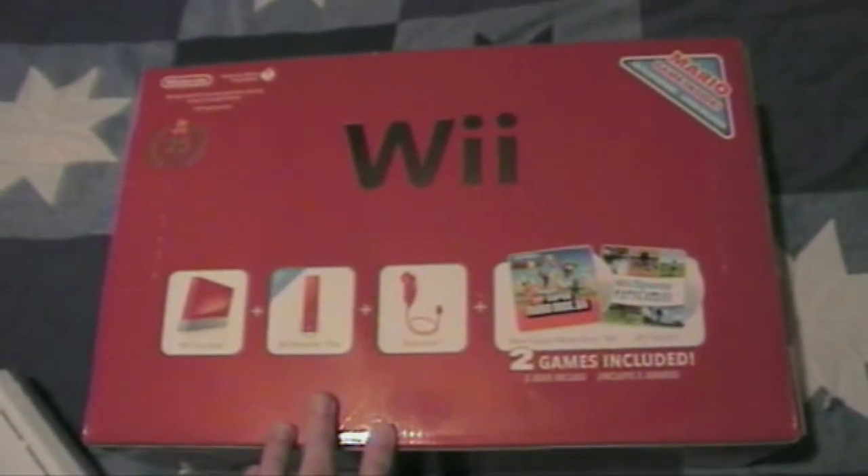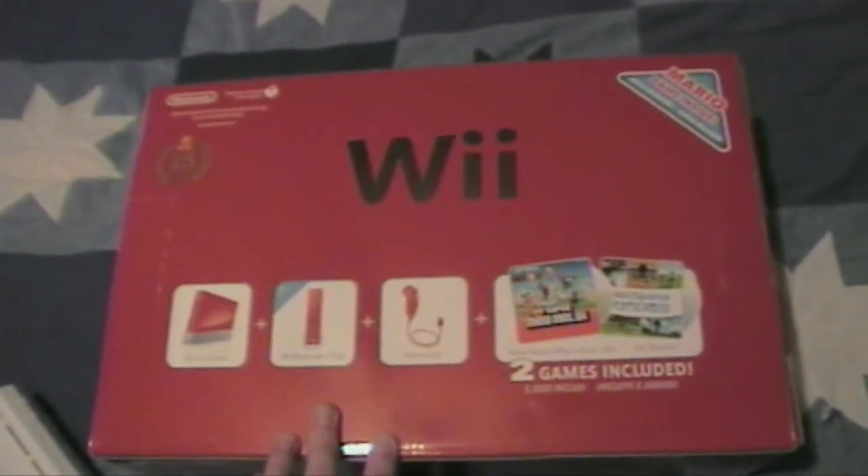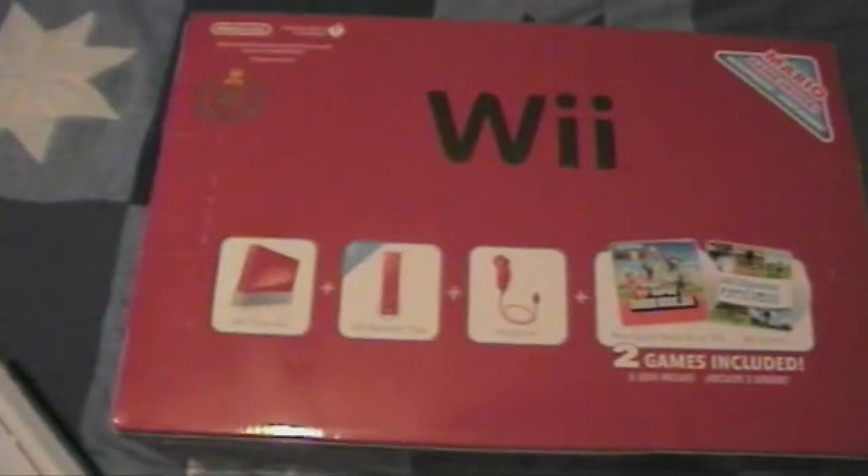I actually opened this up yesterday and recorded it, but something happened — there were a bunch of scan lines and distortion in the video, so you couldn't hear or see me. So basically this is a partial unboxing; yesterday was a full unboxing but unfortunately you won't get to see that.